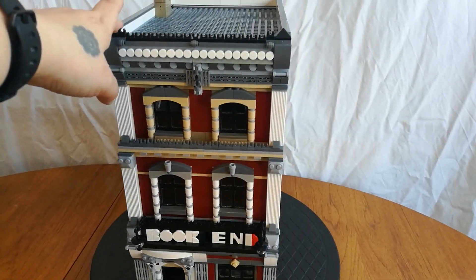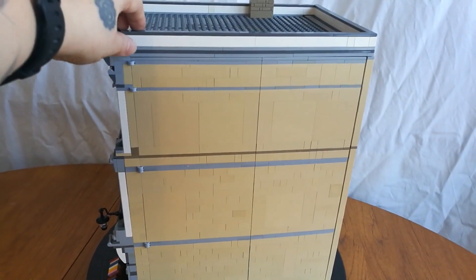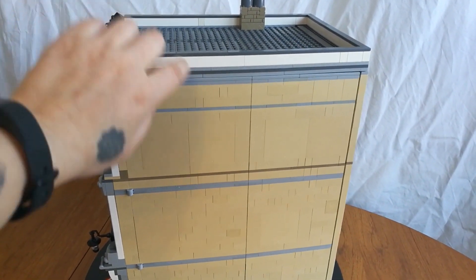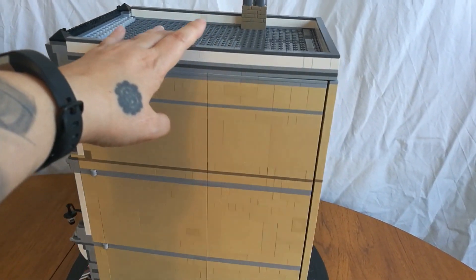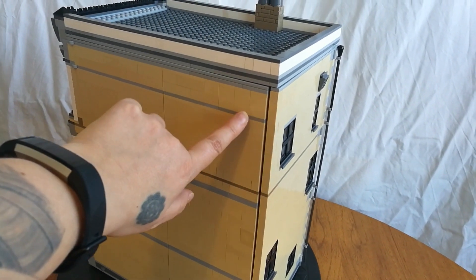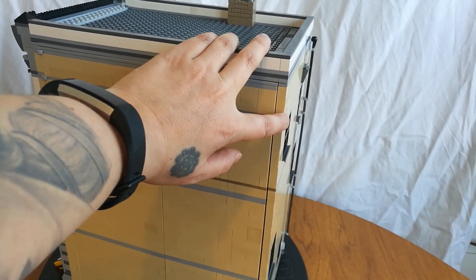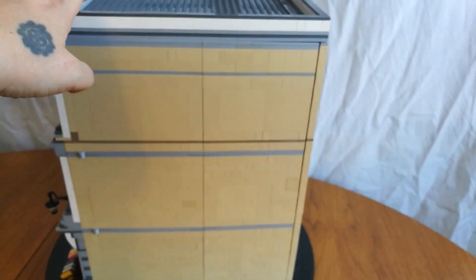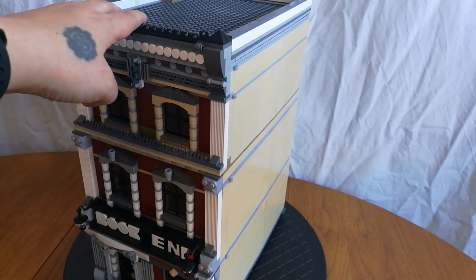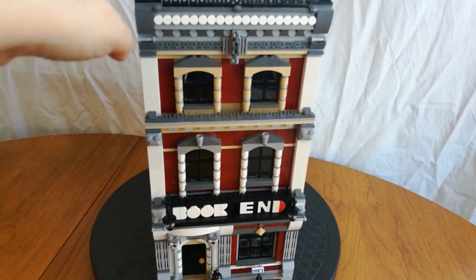It opens up three ways: the roof comes off, this door opens and folds out, and the back opens as well. I haven't figured out a way to keep it shut more neatly — it tends to flop around when I move it — but I'll figure that out one day maybe if I'm very lucky and feeling terribly clever. Anyway, let's go and have a look inside.